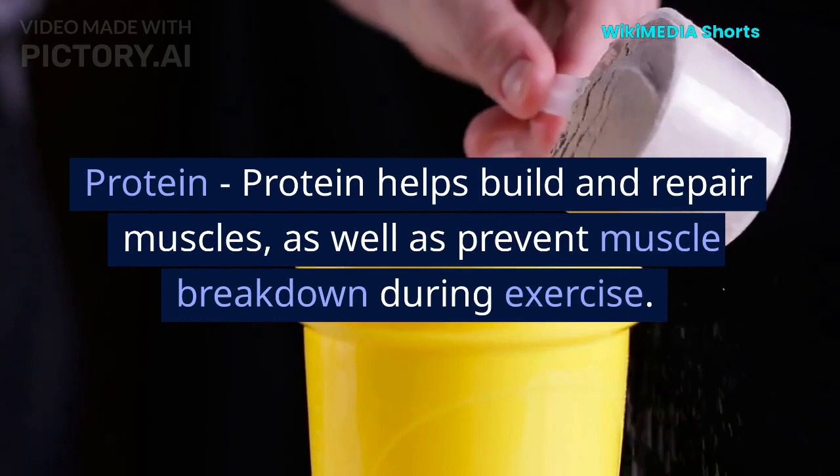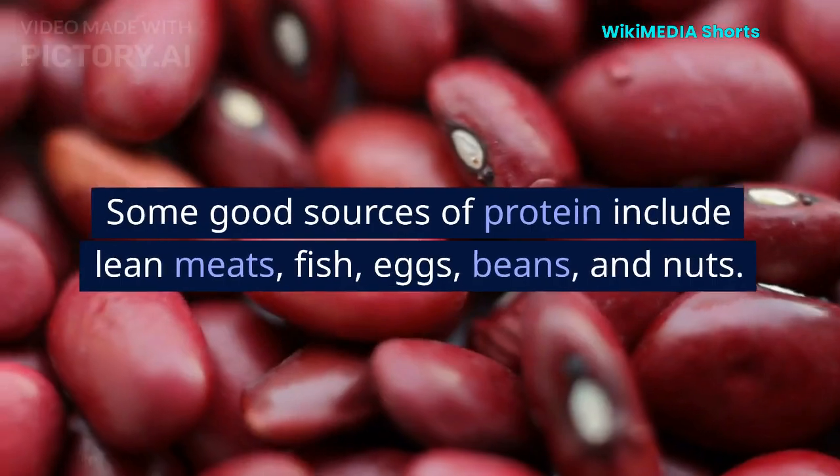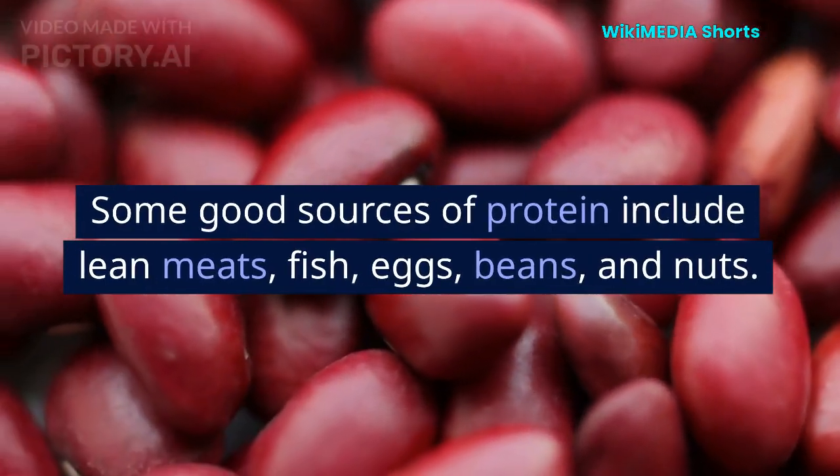Protein. Protein helps build and repair muscles, as well as prevent muscle breakdown during exercise. Some good sources of protein include lean meats, fish, eggs, beans, and nuts.